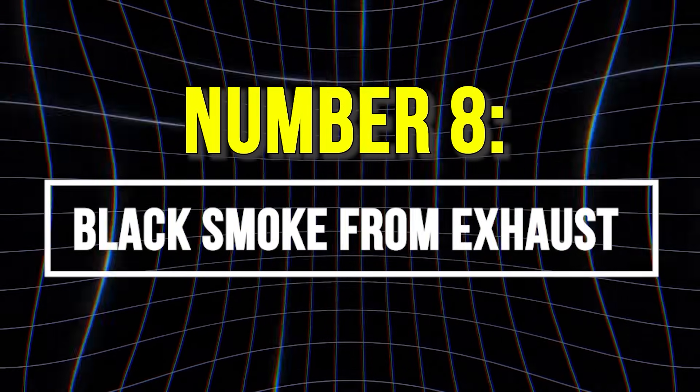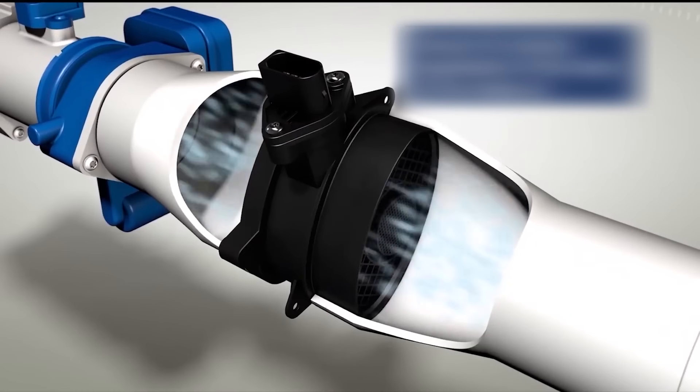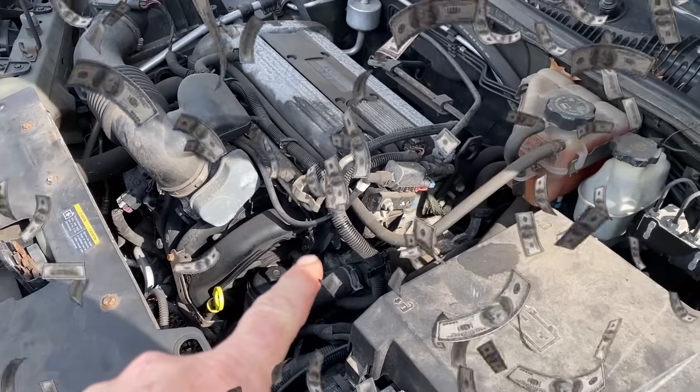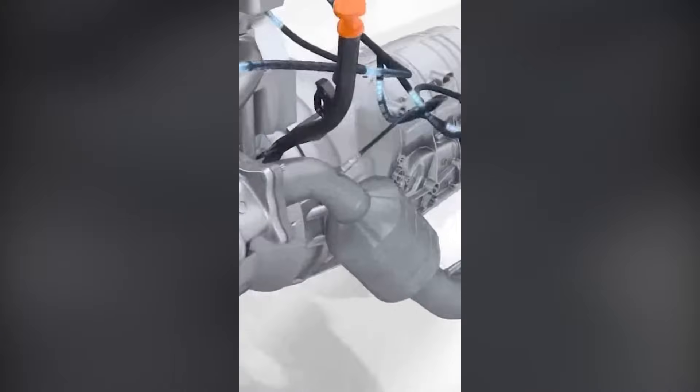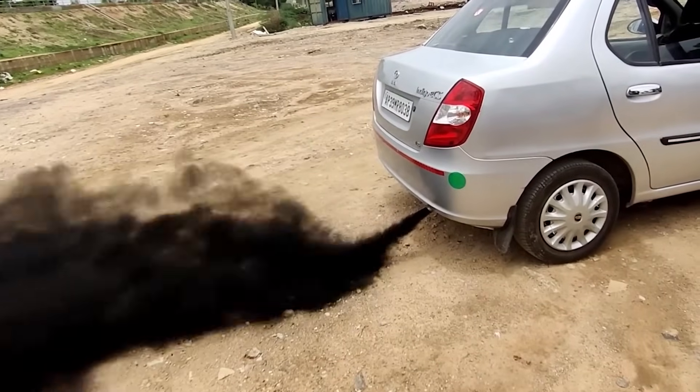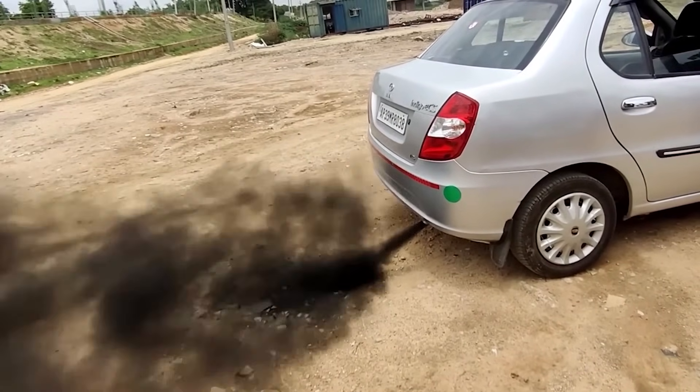8. Black Smoke from Exhaust. When a bad MAF sensor lies about airflow, your engine pays the price. The computer gets tricked into dumping extra fuel, but there's not enough oxygen to burn it all properly. With too much fuel and not enough oxygen, combustion becomes incomplete, and the unburned fuel exits through the exhaust system in the form of black smoke.